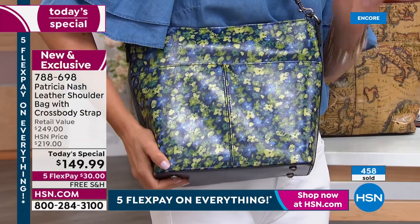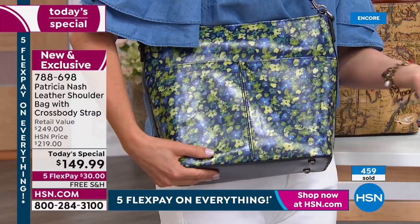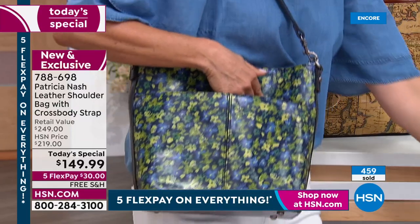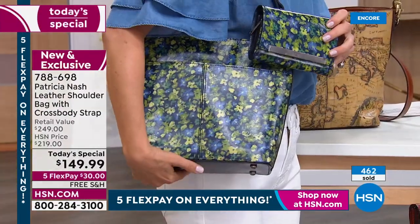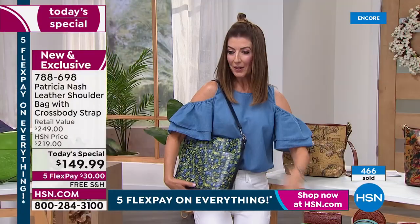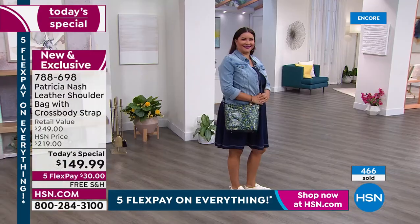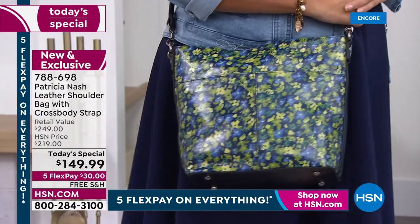These are going quickly, so now is the time to place your order. Jump online at HSN.com. While you're there, decide on which matching accessory to get — wallet, coin purse, or the cute cosmetic bag. There is something for everyone and you are going to be over the moon thrilled.